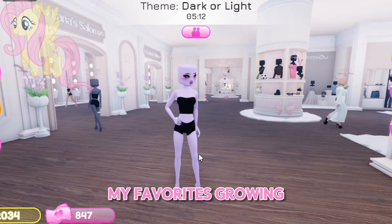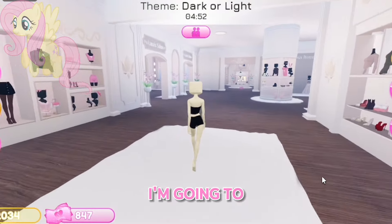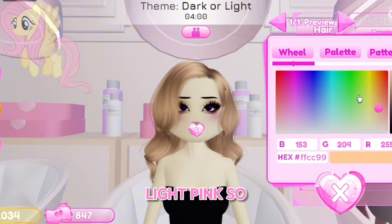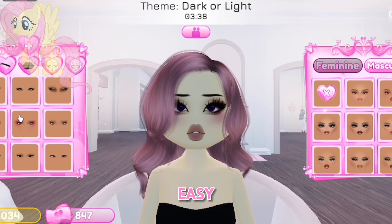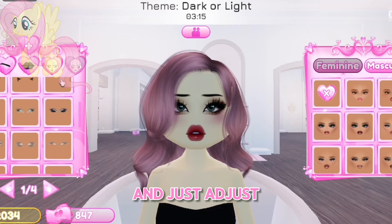She was one of my favorites growing up. The first thing I'm going to do is hair — her hair is pink so let's go get that. I think we should do this side-parted hair. It's a pretty light pink, so maybe this? So now we need makeup. Her eyes are blue so that's easy. And I'll do the rest of the makeup and just adjust it to her face.